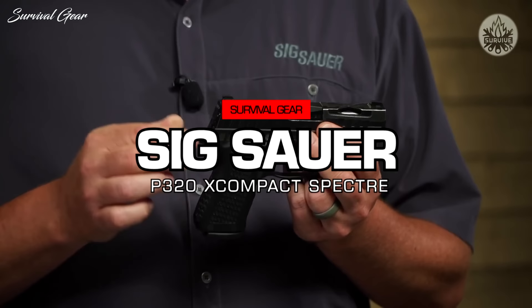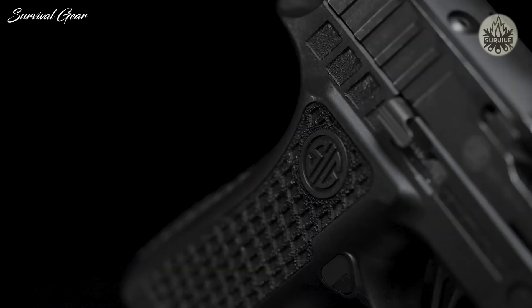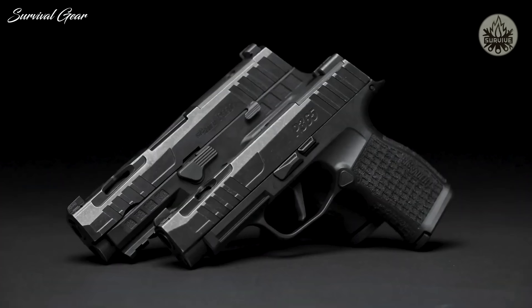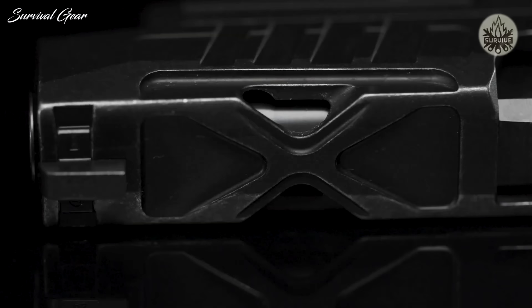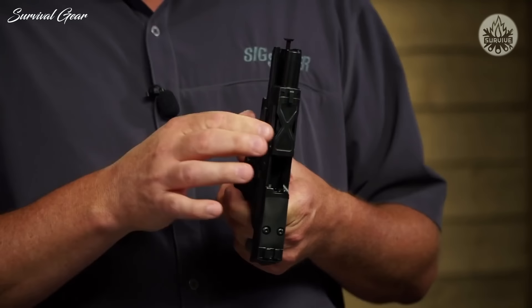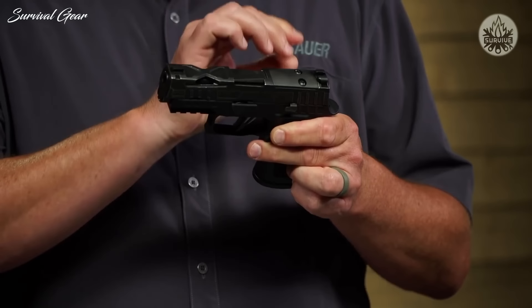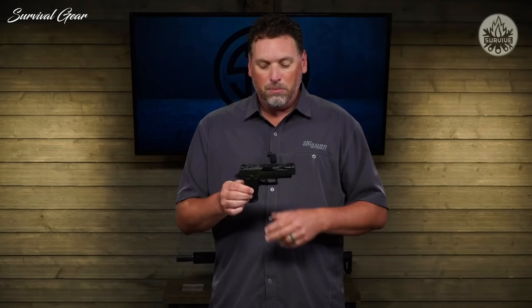This is the P320 X Compact Spectre. This is one of two guns being launched — there's also a 365 XL version. What makes the Spectre series different starts at the grip module: a laser-engraved module done completely in-house on all four sides. Don't let the looks fool you — it's also extremely functional with a lot of good bite. And what would a custom gun be without a custom slide? This is the first Spectre slide, featuring lightning cuts on top and serrations that get smaller further forward on the pistol. As a SIG Custom Works product, it has Custom Works engraving on the side, all inside an X-Series package with X-Ray 3 day-night sights.